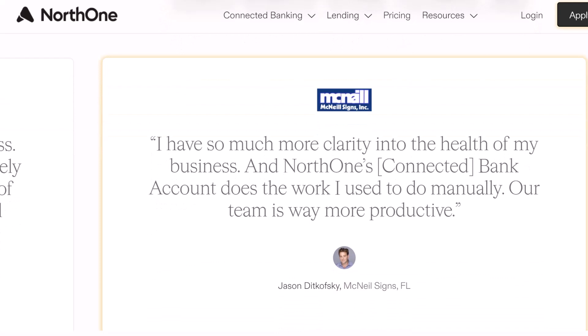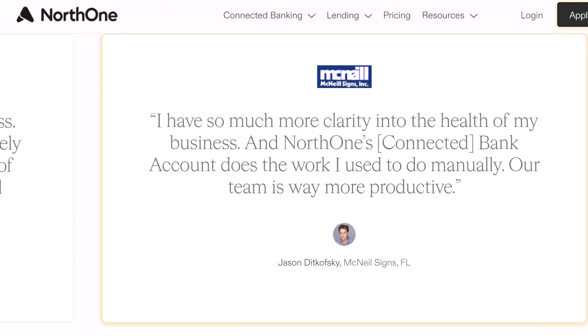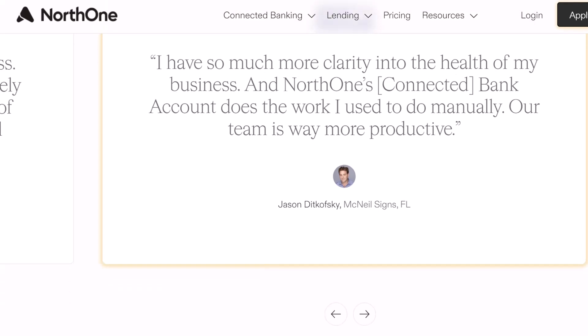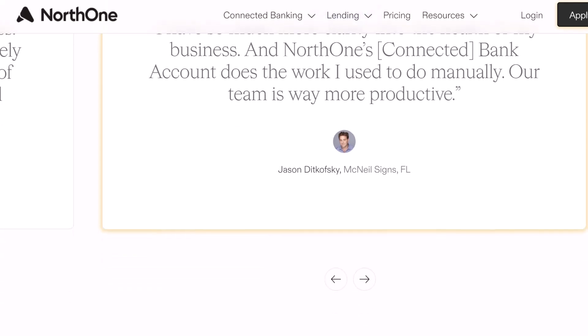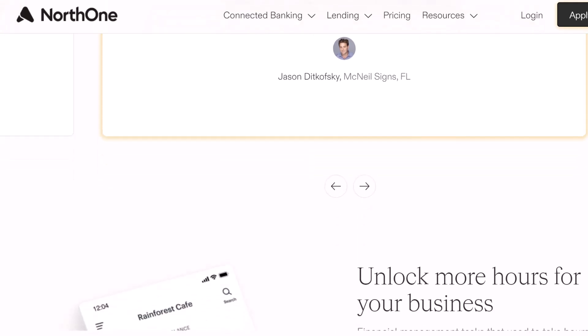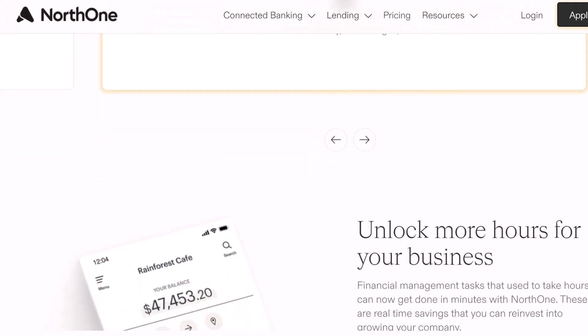More than just a fancy app — but the app is pretty fancy. First things first, North One isn't your traditional brick-and-mortar bank. It's an online-only platform, accessible through their mobile app. This means convenience — you can manage your finances from anywhere, anytime.